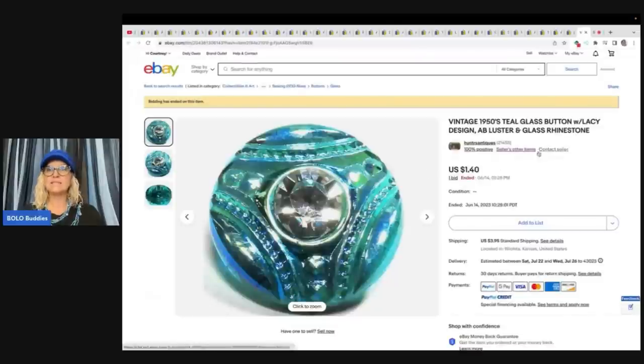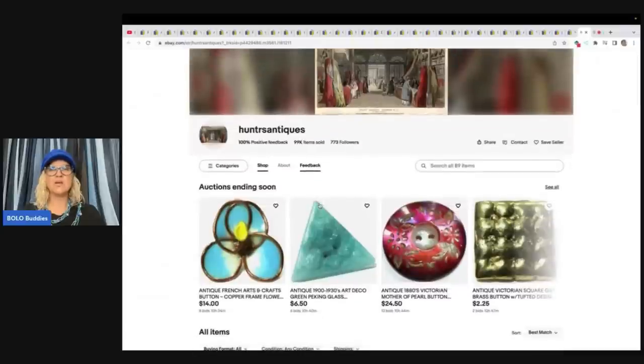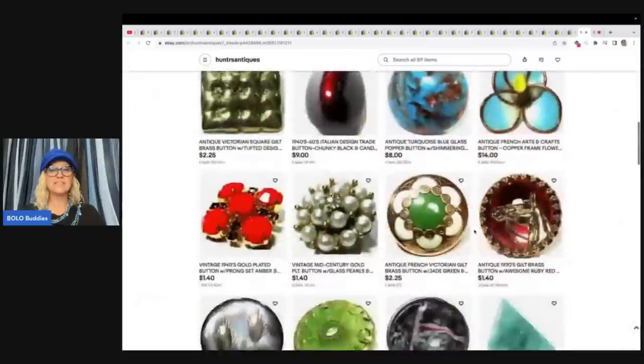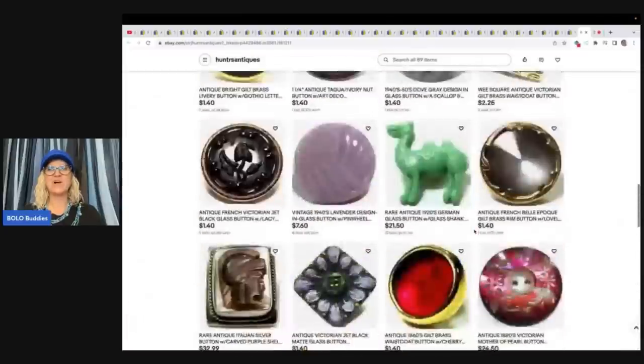So let's look at their store — it is Hunters Antiques. Definitely go and check them out. You can save them as a seller and get updates when they post new buttons. It looks like it is buttons, buttons, and more buttons — so go give them a follow.